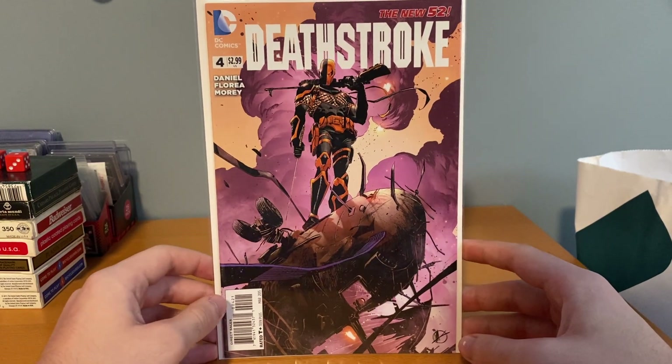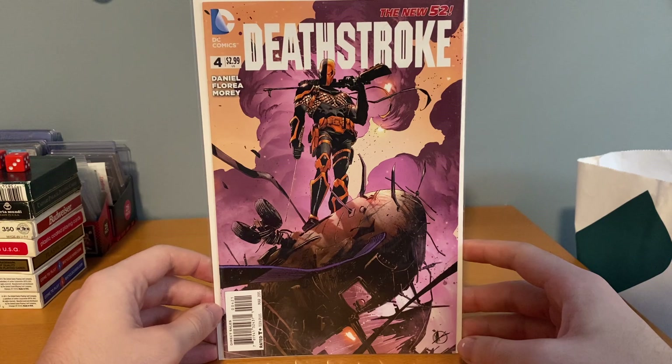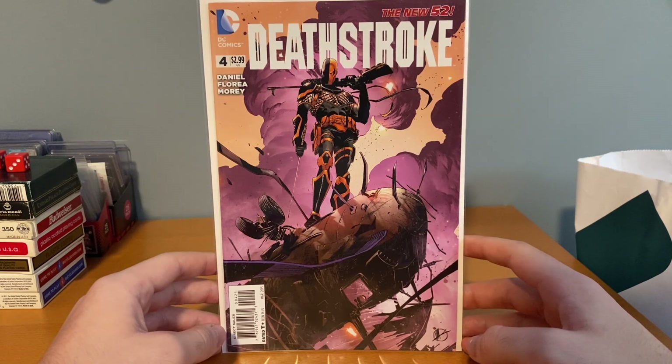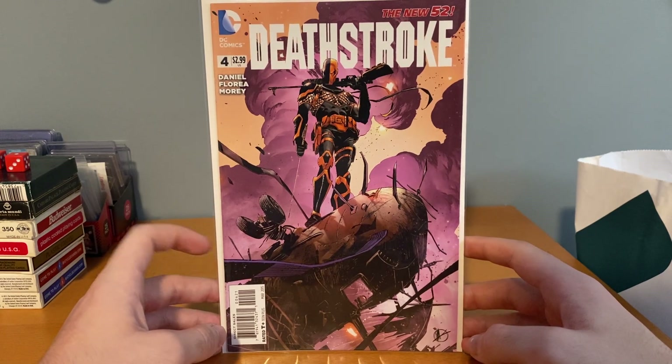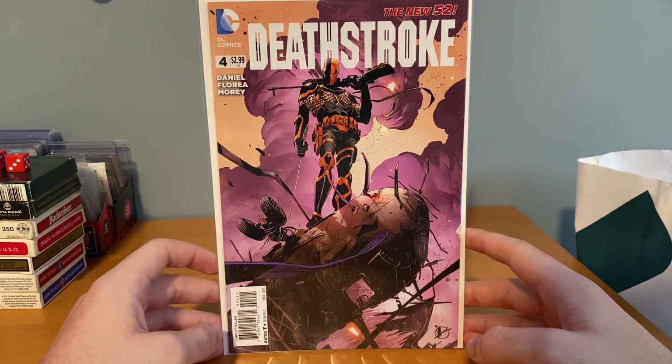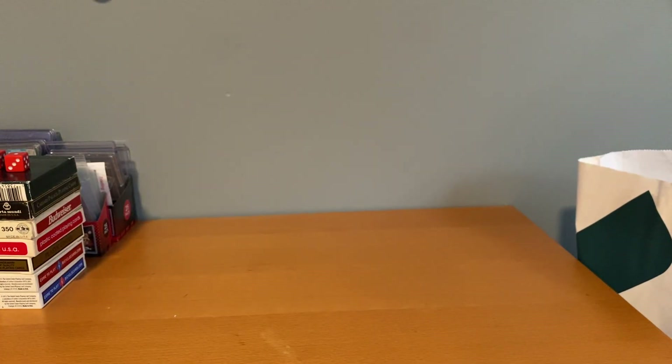This was five dollars — I got this Deathstroke New 52 number four, and this is the one-in-25 variant. Five bucks is a pretty solid deal on that. I really enjoyed reading this run so I'd like to put it together in single issues. Deathstroke's one of the main guys I buy, so really happy to grab that.